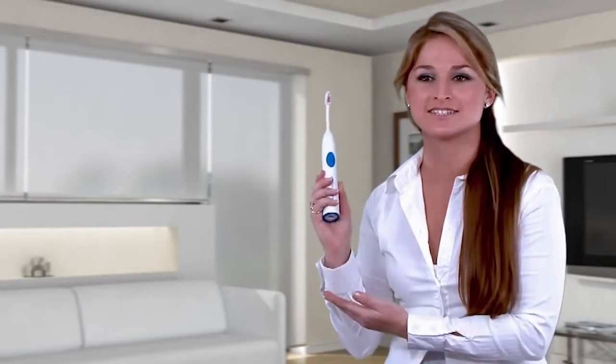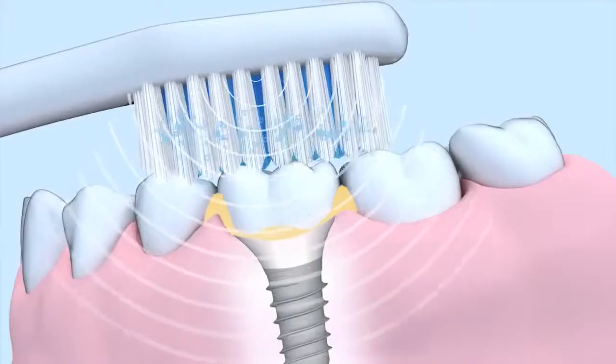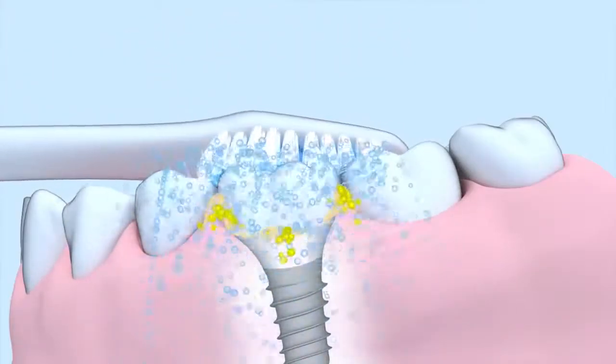At last, I have found a toothbrush that keeps my teeth and implant clean and healthy. EMI Dental Professional ultrasonic toothbrush. My teeth and implant love it. Even my dentist is amazed.